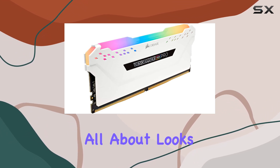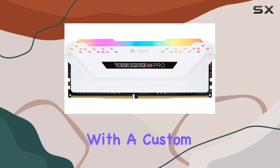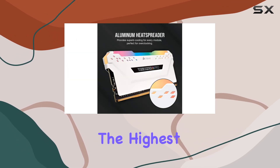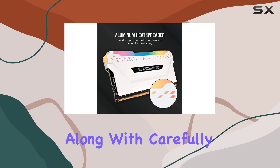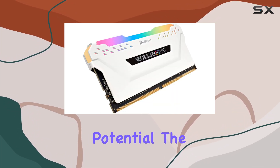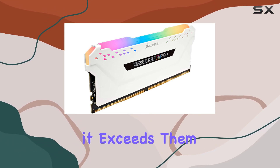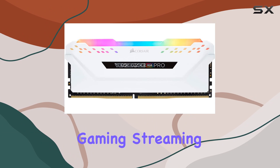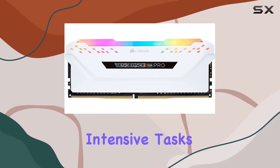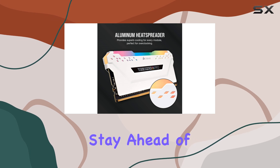But it's not all about looks. This memory kit is engineered for peak performance. With a custom performance PCB ensuring the highest signal quality and stability, along with carefully screened ICs for extended overclocking potential, the Vengeance RGB Pro doesn't just meet expectations — it exceeds them. Whether you're gaming, streaming, or tackling intensive tasks, this DDR4 memory delivers the speed and reliability you need to stay ahead of the curve.